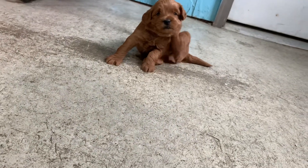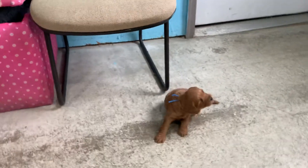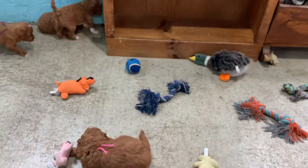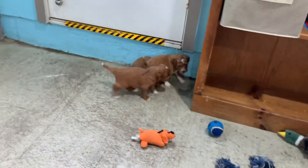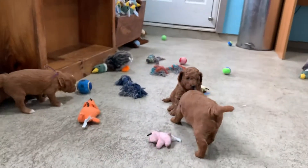What was that? You don't care, do you, Ringo? Ringo went to investigate.